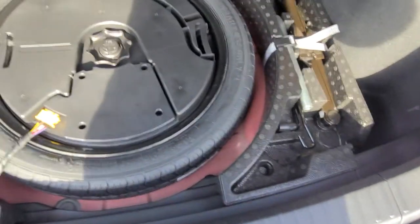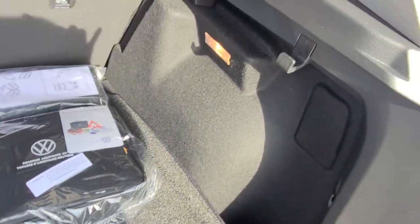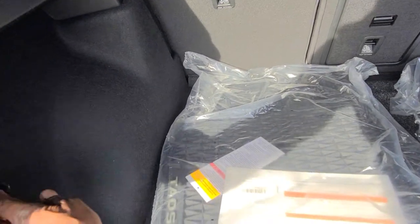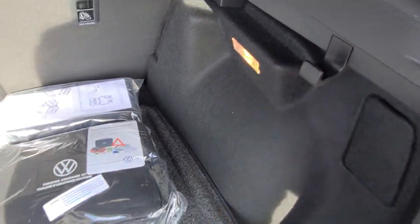And then the floor right here — spare tire underneath with a removable subwoofer. You do have Beats Audio on this, and you also have an ambient color display inside. It's a 10-color light display. There's also a 12-volt charger port in the back, a trunk light, and a bag hook right here.